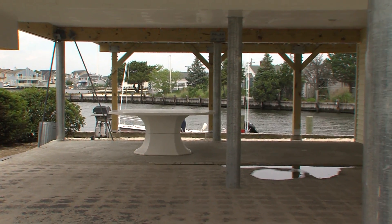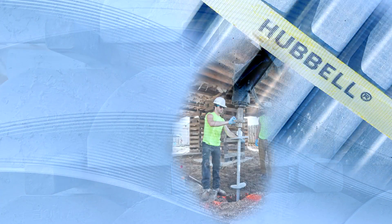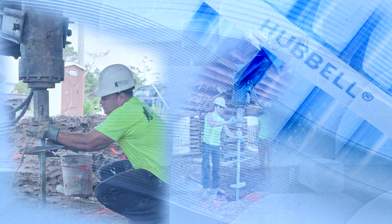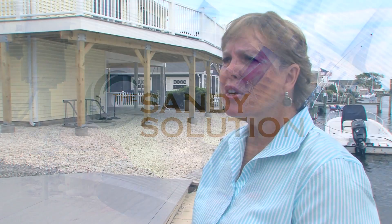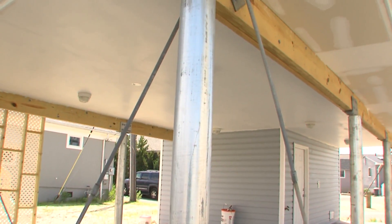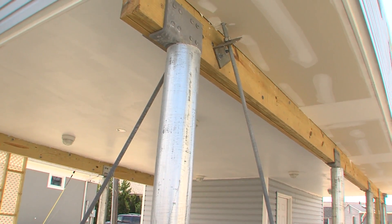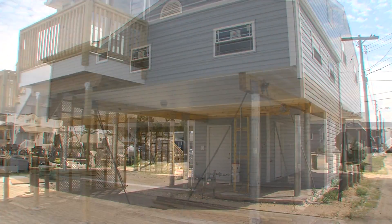I said to my sister, I don't know what we're going to do. We can't move the house. My sister said a friend of mine raised her house and they put these things underneath. And I said, find out who did it. She did, and I called the company and they told me that they could in fact lift the house and that helical piers could be put underneath.